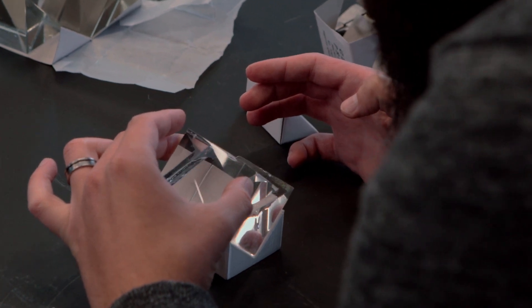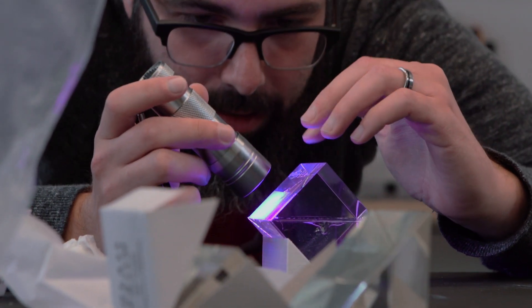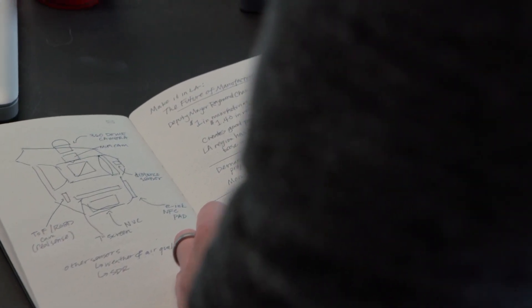We use prisms and lenses to combine the digital image with the real world. My goal when I started it was to try to perfect augmented reality to be more about the experience and less about the bullshit.